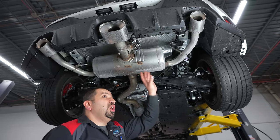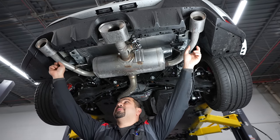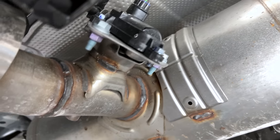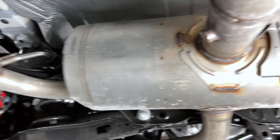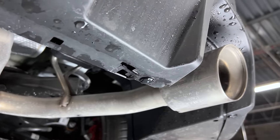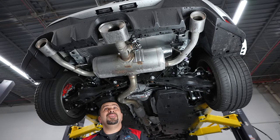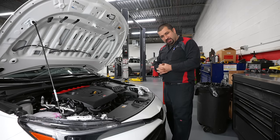Last, let's look at the exhaust. There's something pretty cool here: two pipes are permanently connected, and then there's a valve. When the valve opens, it shortens the travel distance through the muffler — sound is louder. When the valve closes, exhaust has to travel through all the baffles — quieter. This is not something you normally see on a Toyota, and knowing Toyota engineered this themselves is very cool.